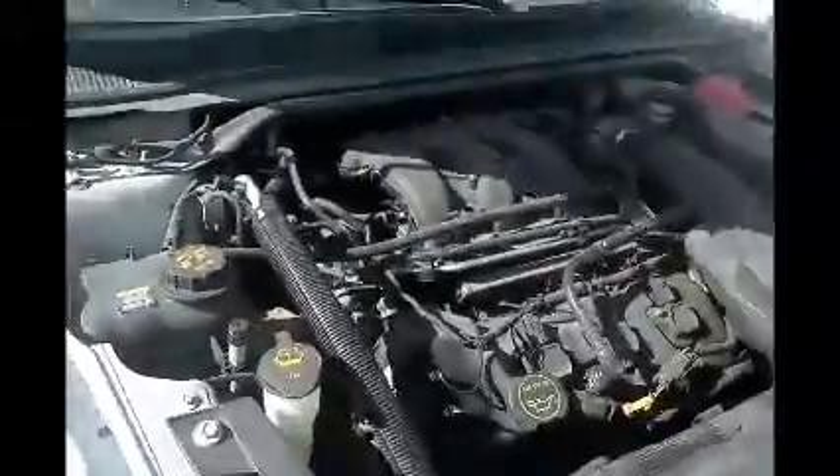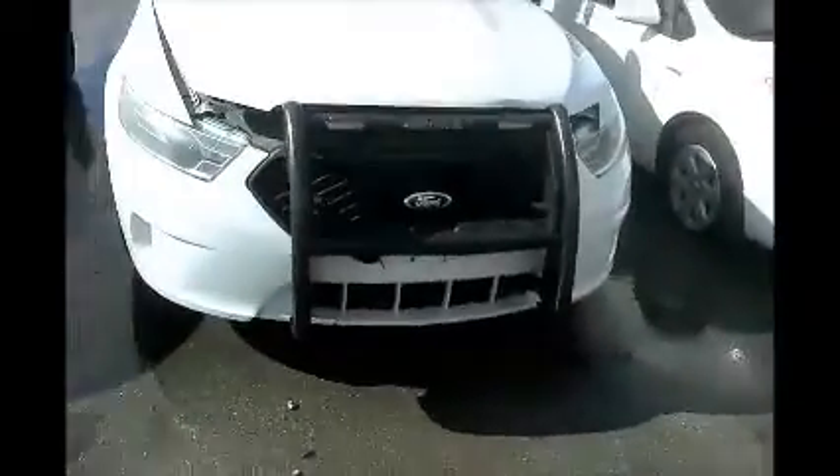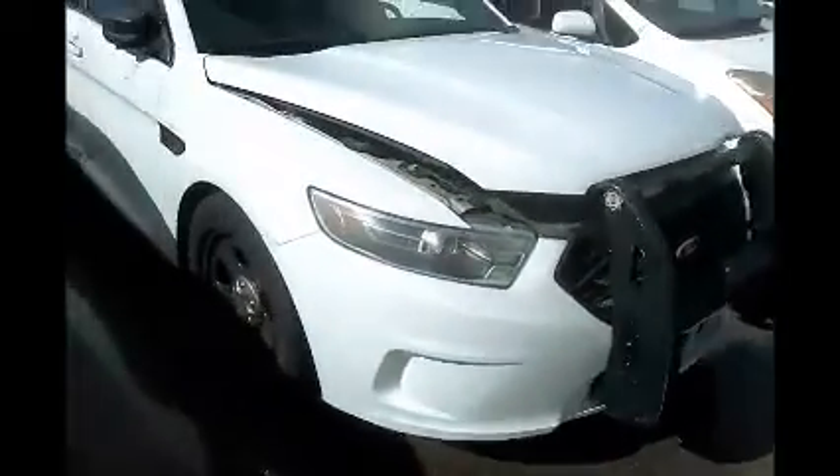This is a Ford Taurus. As you can see, it starts up. This is a police car and the hood is hitting something, so it's not closing. I don't know what's up with that — maybe some kind of damage up front. Got collision damage there.